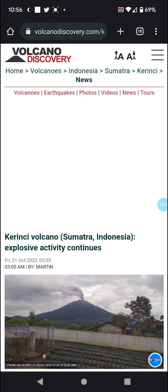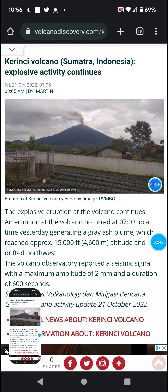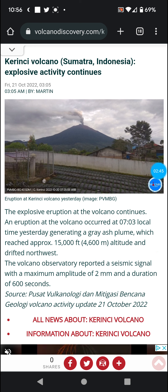We'll get to the eruption that happened today. Explosive activity at the volcano continues — an eruption occurred at 7:03 a.m. local time yesterday, generating a large ash plume which reached approximately 15,000 feet or 4,600 meters altitude, and drifted north from the ocean west. The volcano observatory reported a seismic signal with a maximum amplitude of 2 millimeters and a duration of 10 minutes.